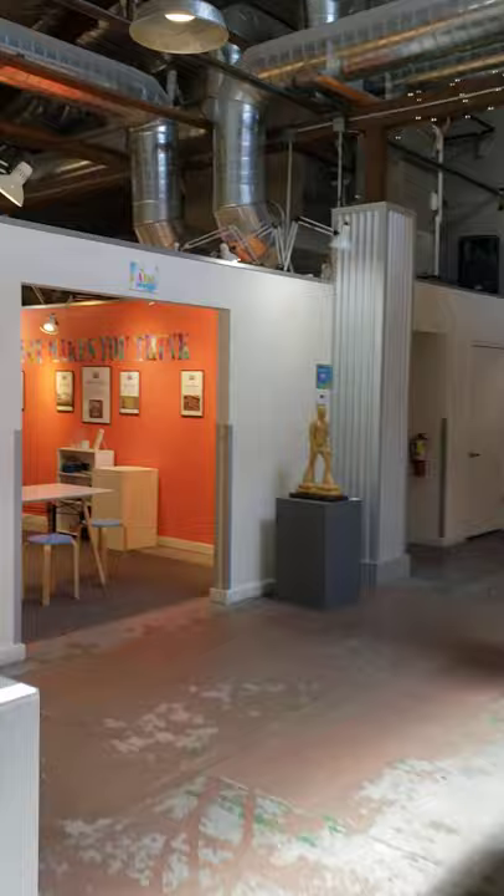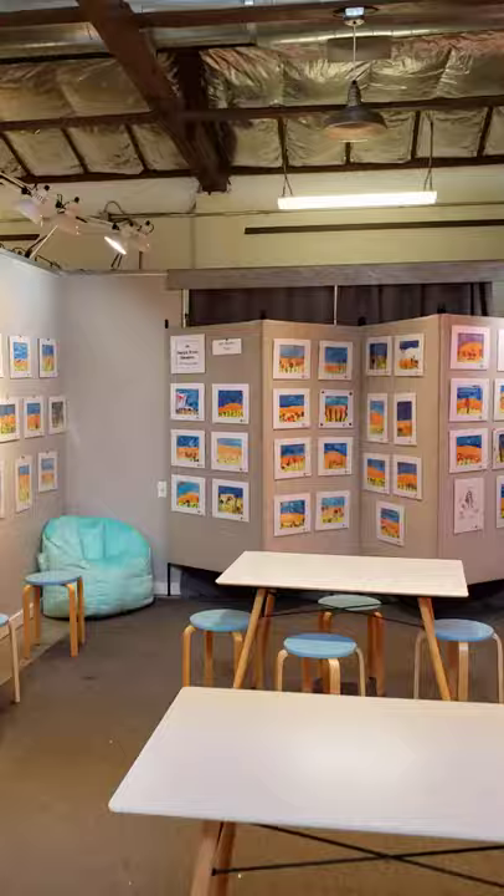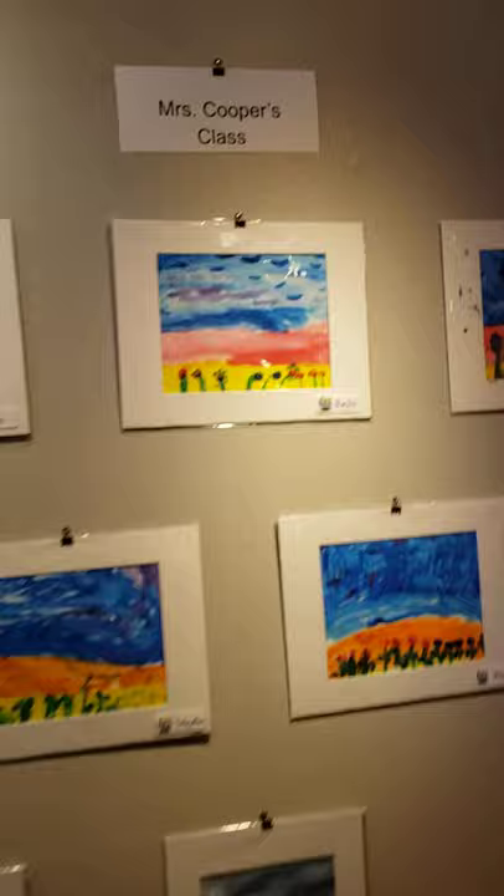We have an art exhibition by first graders from Georgia Brown Elementary School. And these are students from Mrs. Cooper's class.